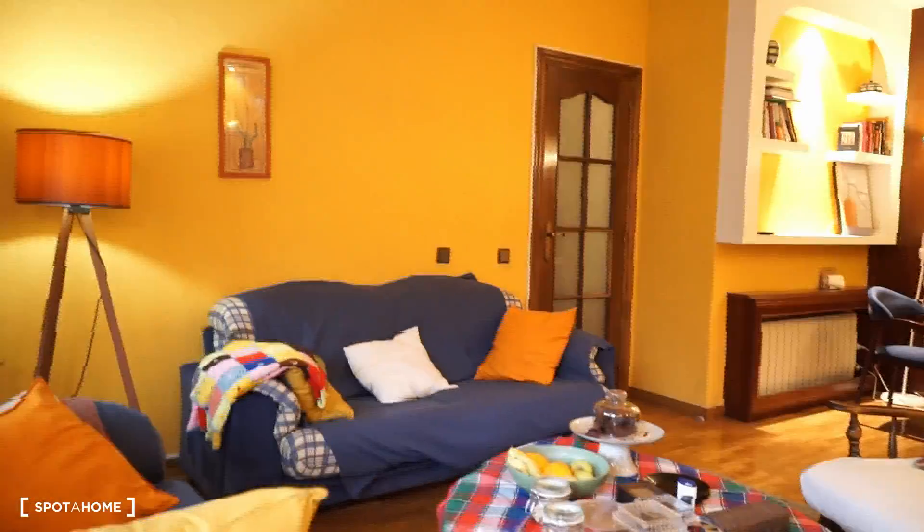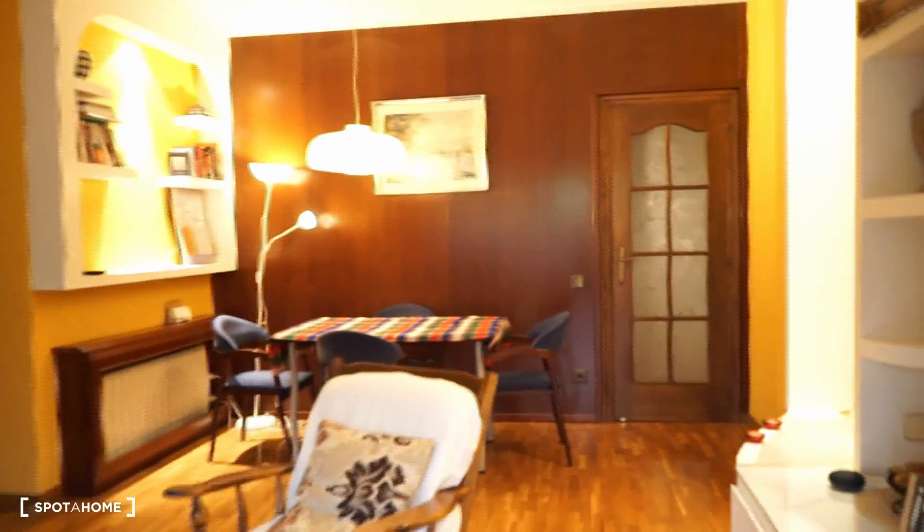Here we are in the living room again. If I enter this door and this space, we access another corridor. On the first left, there is bedroom number one.